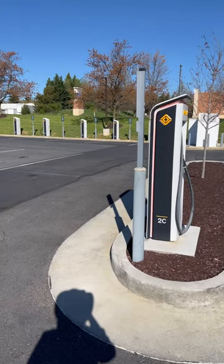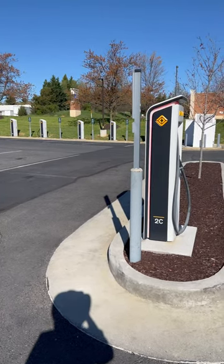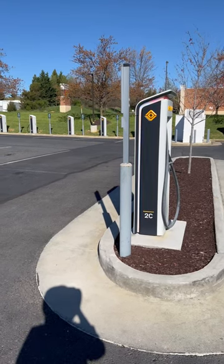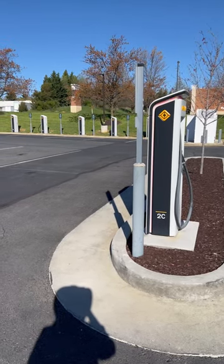Let me know in the comments what you think about this and what you think Tesla should do. All Rivians now are going to be plug-in with Tesla Superchargers, but Tesla Superchargers still don't have the pull-through setup.